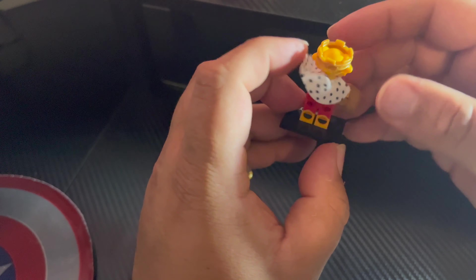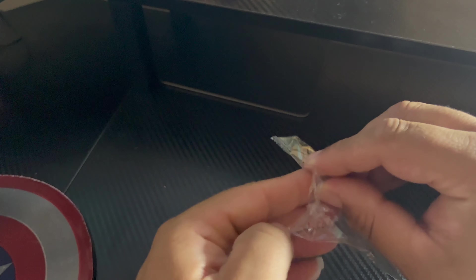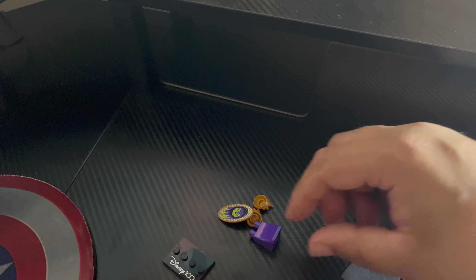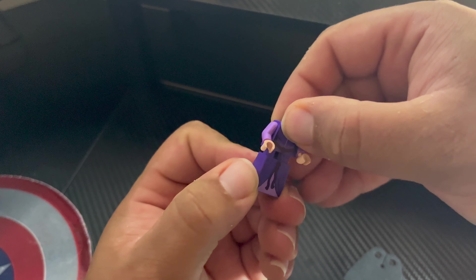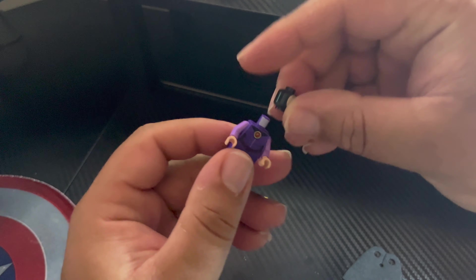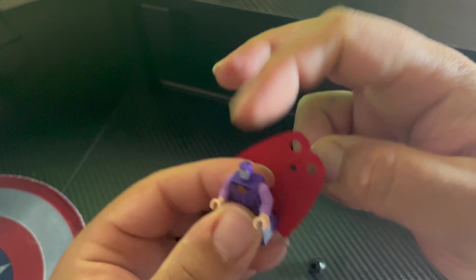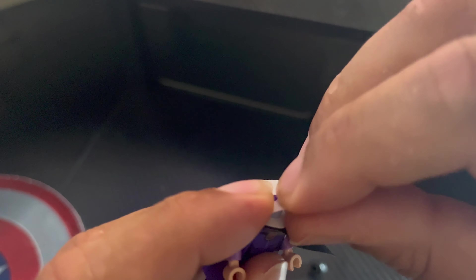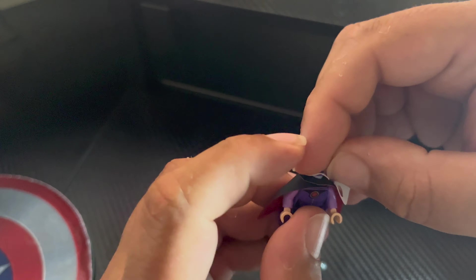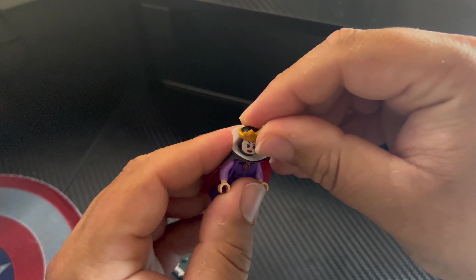100 year anniversary. There we go — there's Prince John. He's supposed to hold the coin at the top like this. Oh yeah, that's how he's supposed to hold it!